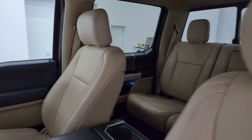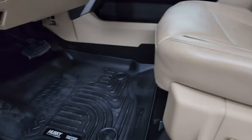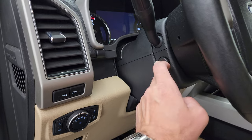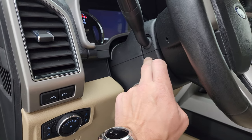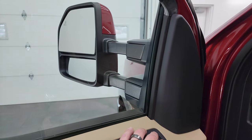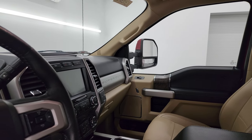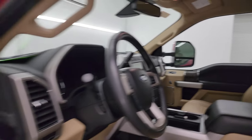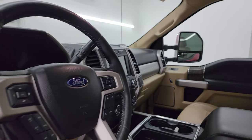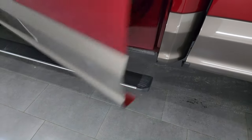Inside, the Lariat package gives you tan leather bucket seats — no rips or tears. It does have Husky all-weather floor mats, power pedals, auto headlamps, LED side lights, power telescopic and tilt steering wheel, power windows, locks and mirrors, and memory driver's seat. The mirrors power telescope out and in on both sides, confirming everything is working on the truck.